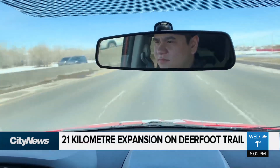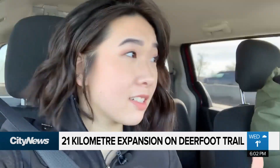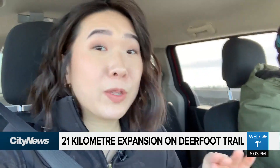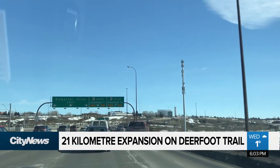Kevin has driven from Beddington Trail all the way to Anderson — the whole 21 kilometers — and it took about 20 to 25 minutes with no traffic. So when you're bumper to bumper, it is significantly longer.